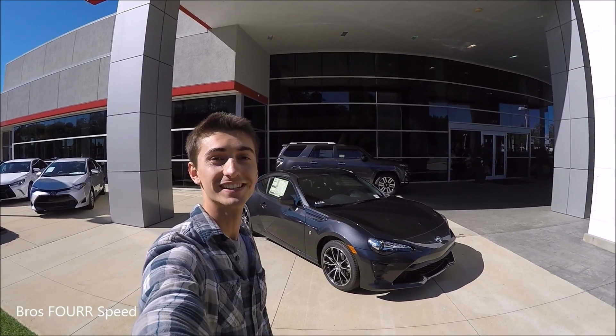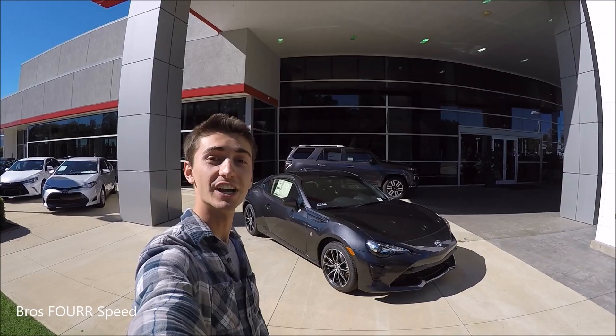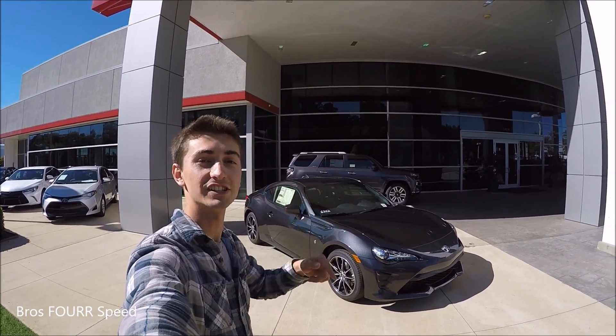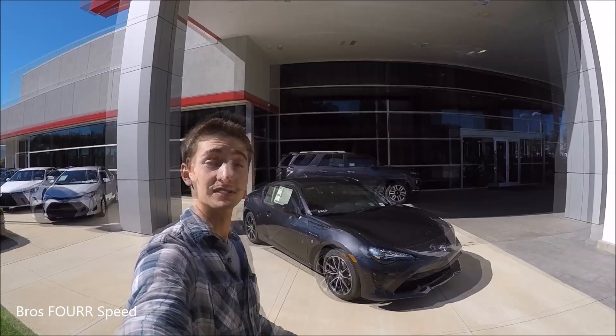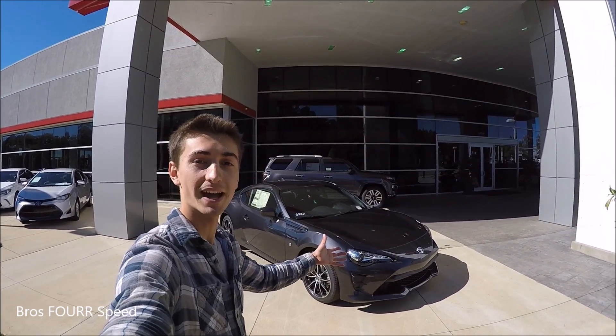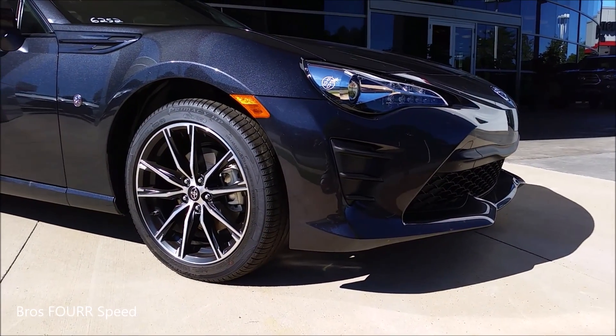What's up everybody, so today we are taking a look at the all-new 2017 Toyota 86. Huge shout out to Toyota of North Charlotte for providing the vehicle for today's video — definitely check out their website in the description below. As a lot of you know, Scion is no longer, so the Scion FR-S is now rebadged as a Toyota, and here it is — let's check it out.